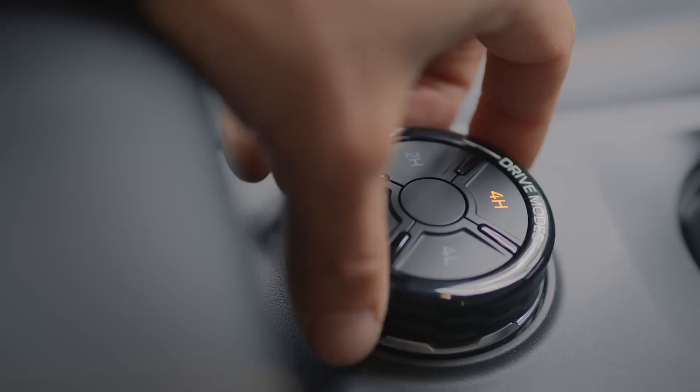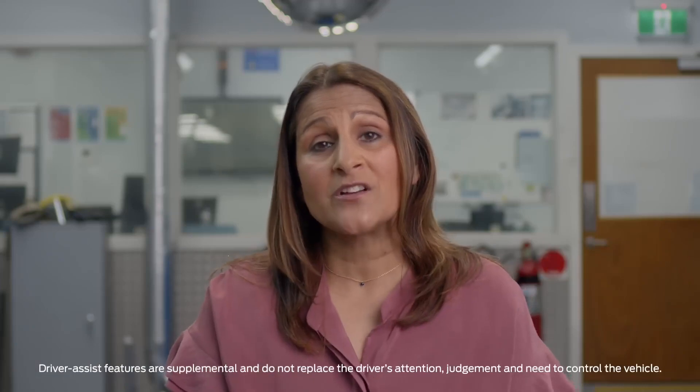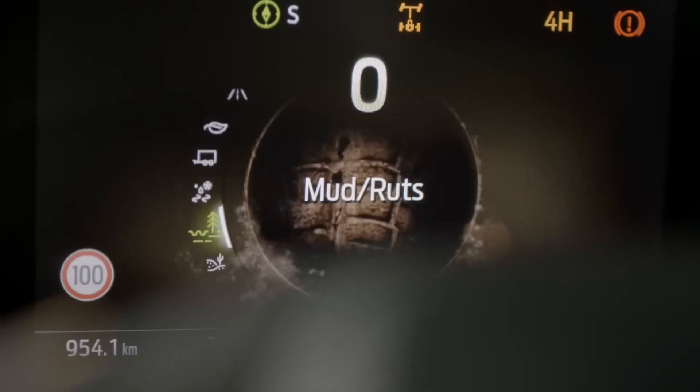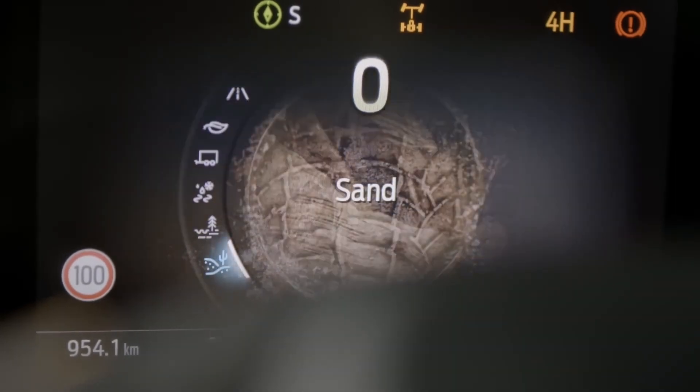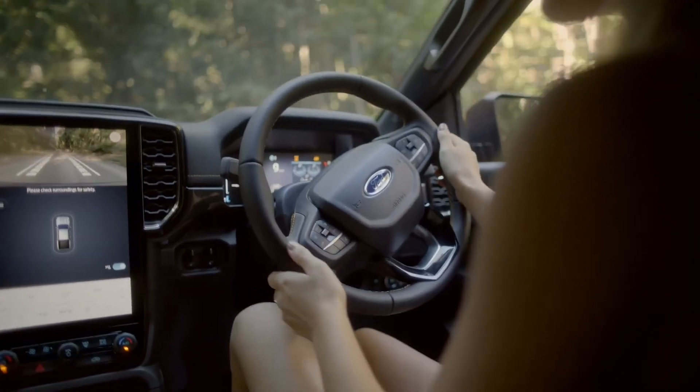One of my favourite off-road features is this dial. This switch activates the selectable drive modes. Drive modes is like having an expert come along for the ride. Is the road muddy, rutty, sandy, or is the road slippery? Dial a mode and the Ranger sets itself up to best tackle that terrain.